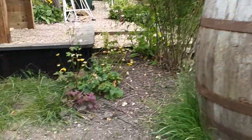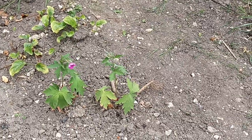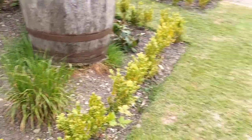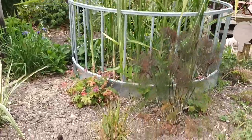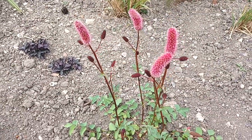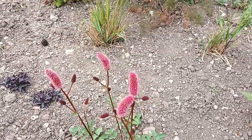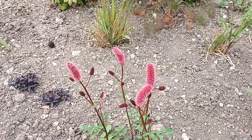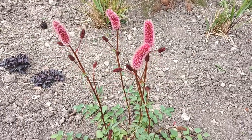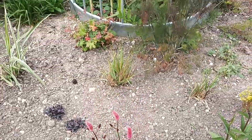I've got more geraniums here — I don't know which this one is honestly. It's a nice pinky colour — I got it from the same friend who never labels them, she never does. This is Sanguisorba — I think it's 'Acuminata' type. I bought it as a very tiny little plant that I actually thought had died away, so I didn't take much notice of it, but I'm convinced that's what it is.